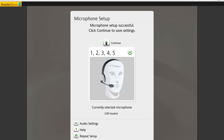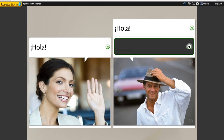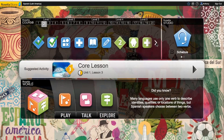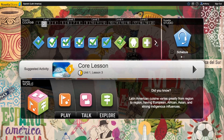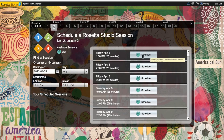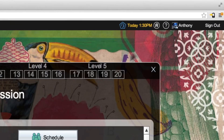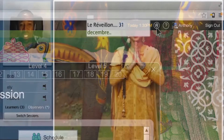The core lessons in Rosetta Stone are flashcard-based, image-word association exercises where you match images to their corresponding words and phrases. The first few lessons are easy enough, teaching you basic words like man, woman, eat, and drink. As the course progresses, the lessons become harder, teaching grammar, conjugation, and syntax with increasingly complex phrases and their associated images.